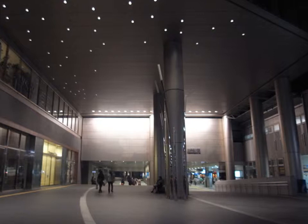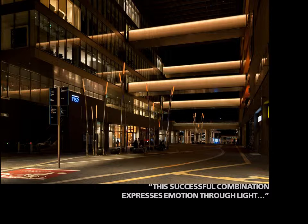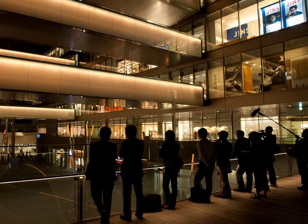The project has been designed with moderate darkness and intonation, which is typically absent in the Japanese commercial lighting environment. This successful combination expresses emotion through light. It is an elegant solution that defines the plaza as both playful and thoughtful, one judge stated of the project. For lighting after dark, the designers re-examined and redesigned the space to come up with a comfortable margin of darkness in a commercial public space. Vertical light levels in the main concourse operate at approximately 30% of the brightness of other stations in Japan.